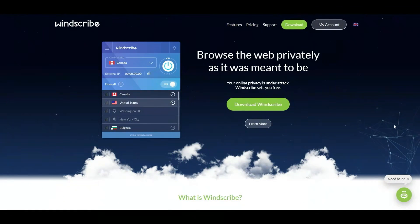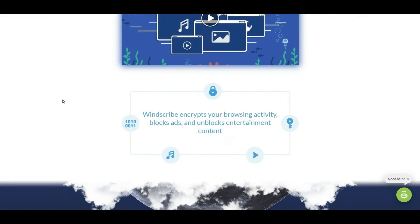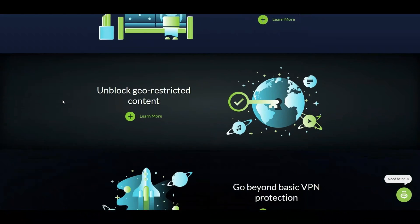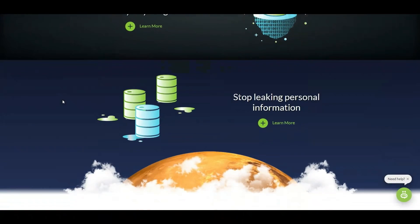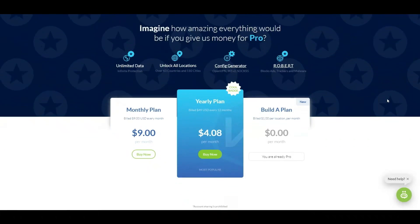A quick word from our sponsor, Windscribe. Windscribe is a VPN provider that provides safe surfing no matter where you are. Check out Windscribe using my affiliate link — I do get compensated if you use it. It helps stop tracking and keeps all of your information private. Pricing starts at $9 a month, but if you pay for a year up front it's just a little over $4 a month.